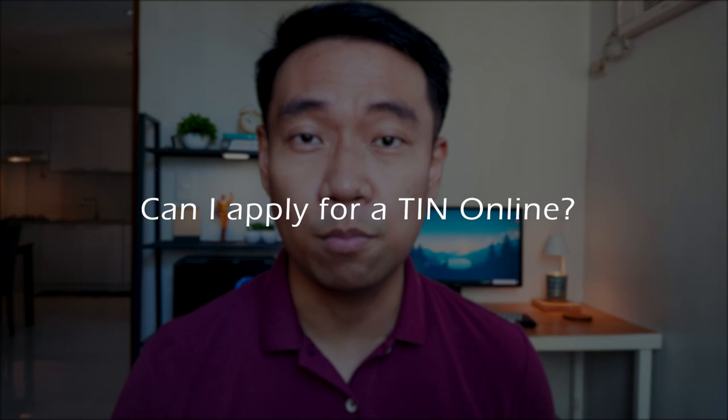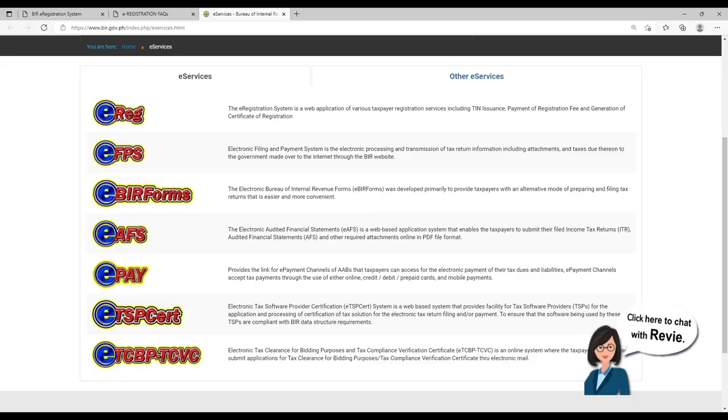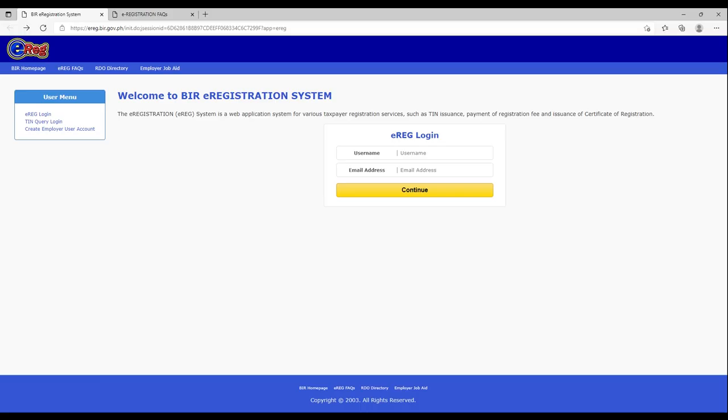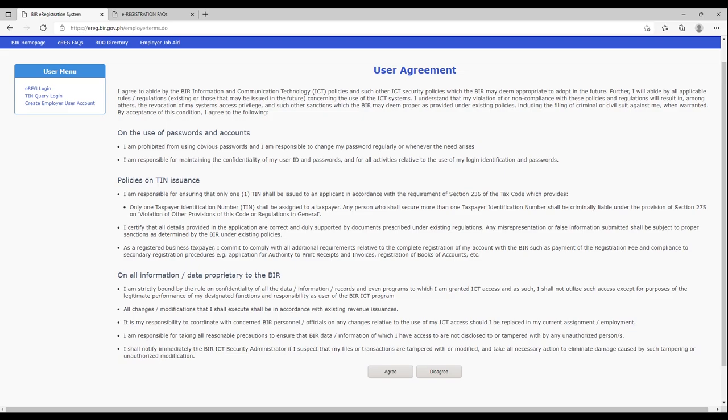The first common question: can I apply for a tax identification number online? Currently, the only way to apply online is using the e-BIR registration services, but it's only available for employers. Therefore, if you're a self-employed individual, you might need to visit your revenue district office. But for employees, you can ask for assistance from your employers if they have access to the e-registration services.